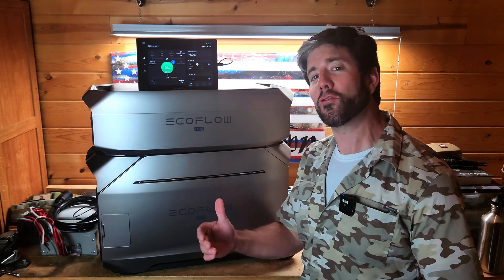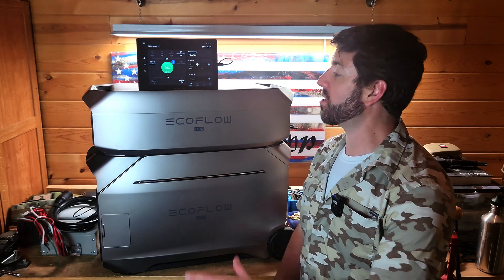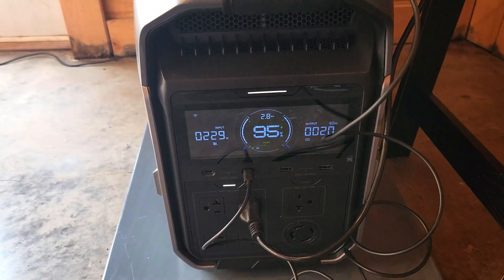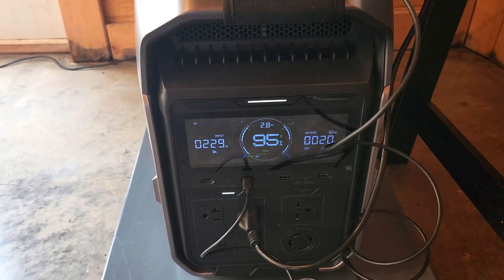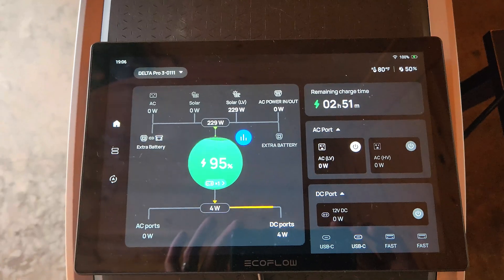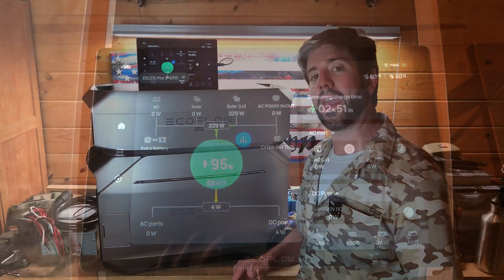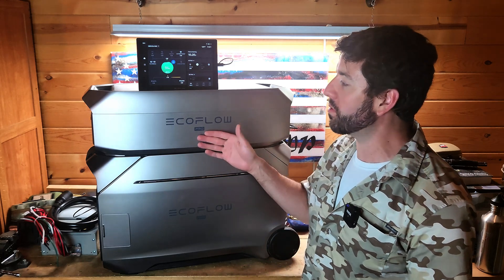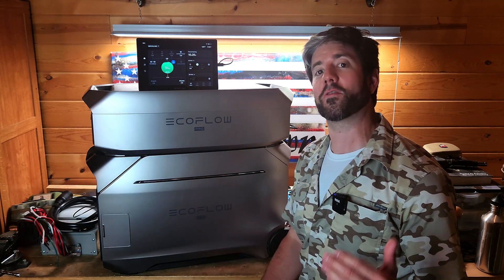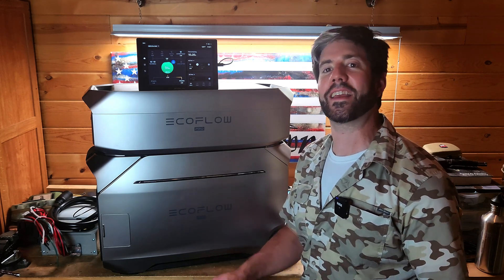EcoFlow has asked me to help introduce one of their newest products, the EcoFlow Delta Pro 3, which is a beast of a power station. It's expandable, it's portable, and has a lot of capability. We're going to talk about all the specifications of this unit, some philosophies of use for why I like backup power stations like this that are solar capable and how I intend to use this in the future. There are also discount codes and links in the description as well as in the pinned comment in case you're interested in getting this unit.